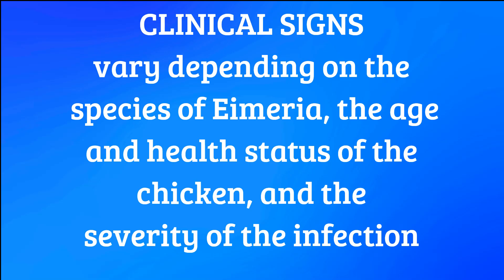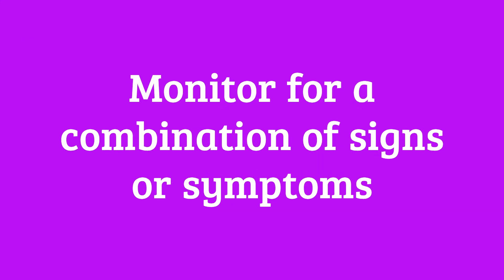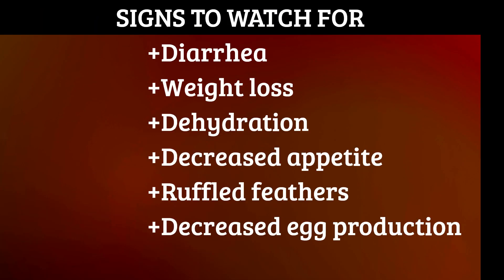The clinical signs or symptoms of coccidiosis in your chicken can vary depending on the species of Eimeria involved, the age and health status of the chickens, and the severity of the infection. If your chicken shows any of those signs, it's a good idea to monitor her for a combination of the main six signs: diarrhea, weight loss, dehydration, decreased appetite, ruffled feathers, and decreased egg production.